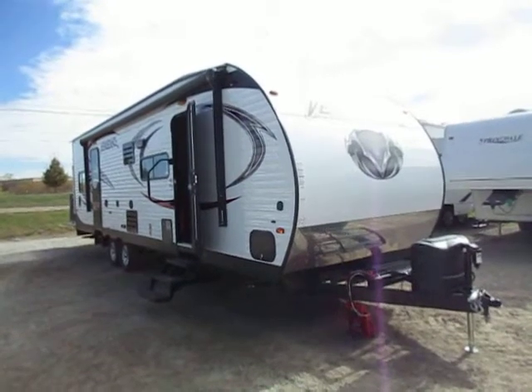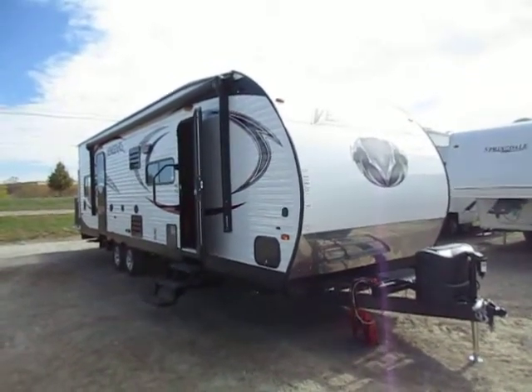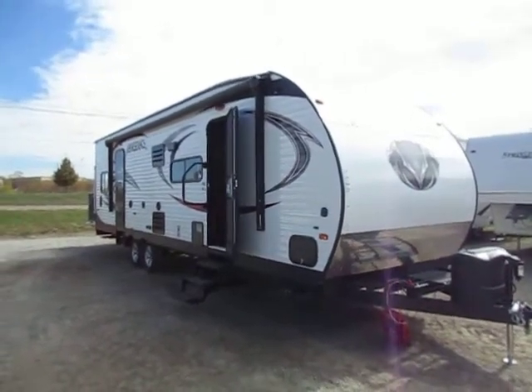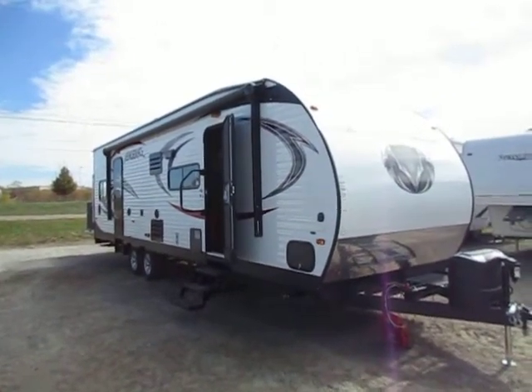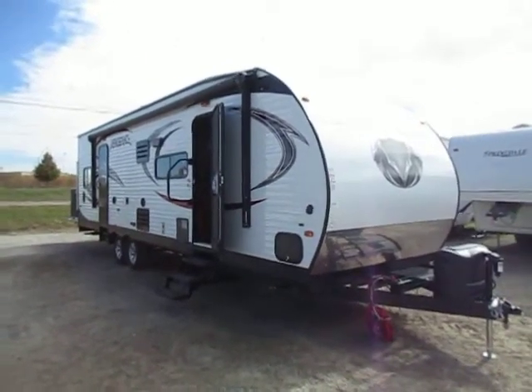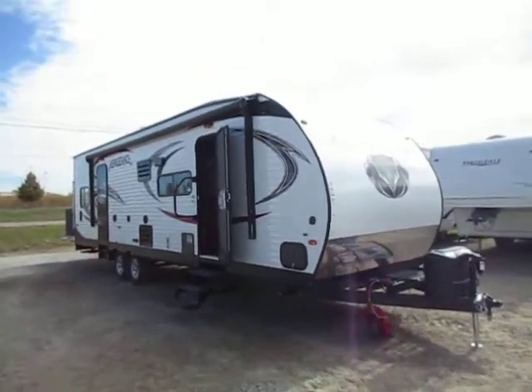Folks with half-ton pickups — I kind of squirm when you say you've got a half ton and you want to throw a motorcycle in this and head down the road. If you're going to be local towing, fine. If you want to go cross-country touring, I wish you had a bigger truck. You're right on that borderline and I squirm when I say that.